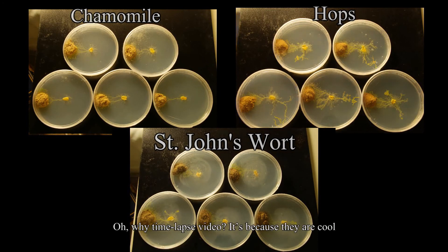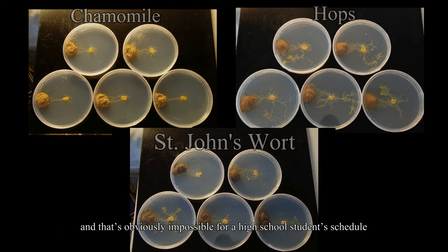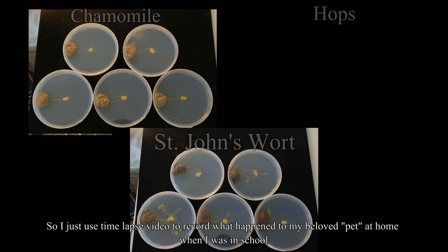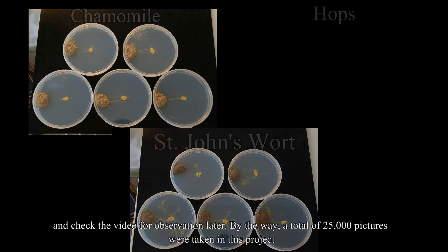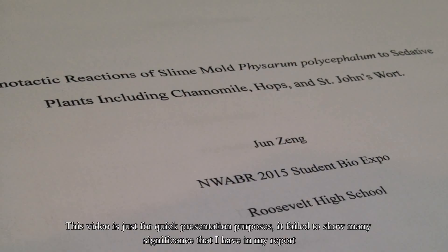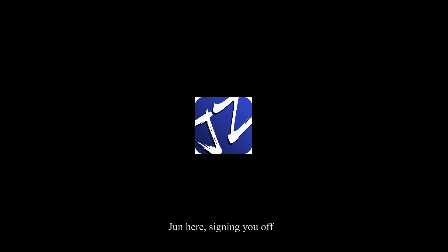Why timelapse video? It's because they are cool. It was also suggested that the growth of Physarum should be checked every 6 hours and the final result recorded after 48 hours — which is obviously impossible for a high school student's schedule. So I used timelapse video to record what happened to my pet at home when I was in school and checked the video for observation later. A total of 25,000 pictures were taken in this project. Have fun reading my paper — Jun here, signing off.